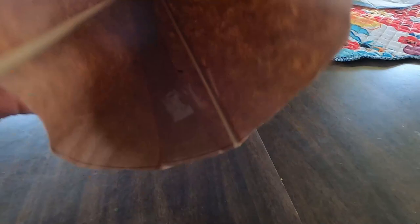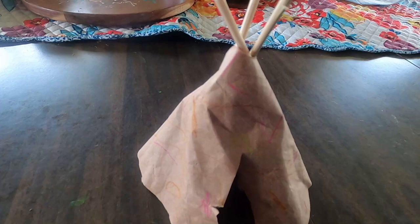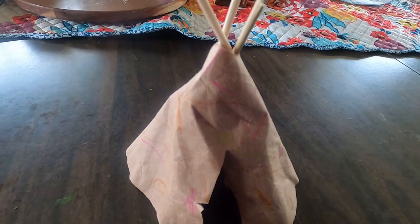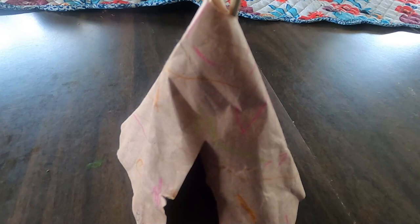One activity we did was making teepees out of paper bags and skewers. This one is Boo's work. We talked a lot about how Sacagawea experienced two different styles of living — when she lived with her original Shoshone tribe she lived in teepees, but then she was captured by the Hidatsa who lived in more of a mud hut. We looked at pictures, and we were going to make one out of Play-Doh but never got around to it. Making the teepees and learning about how Native Americans lived in them was a very interesting and eye-opening experience for the girls.